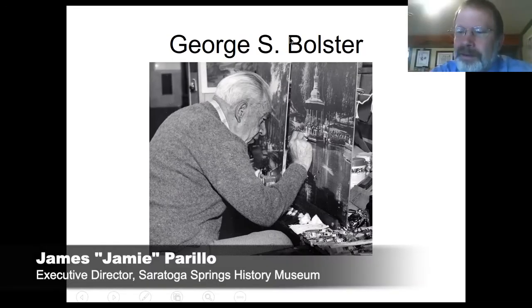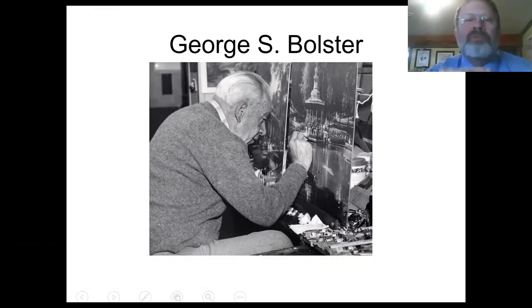Today's program is going to be on the George S. Bolster Photographic Collection, Part 2. With us is Jamie Perillo, Executive Director at the Saratoga Springs History Museum, and Charlie Kunzel, a retired teacher from Saratoga who is on the board of the History Museum and very active in local history. We each had our own favorite topics — I love the history of the Canfield Casino, especially since this is its 150th anniversary, and Charlie loves the Mineral Springs. So we decided to split it: Charlie will talk about the Mineral Springs, then I'll talk about the casino.